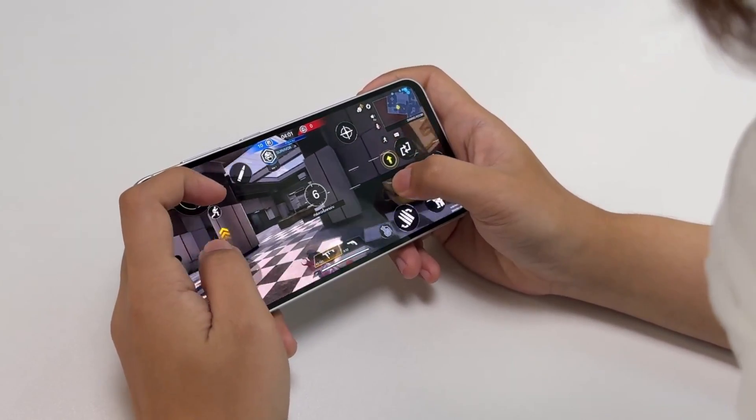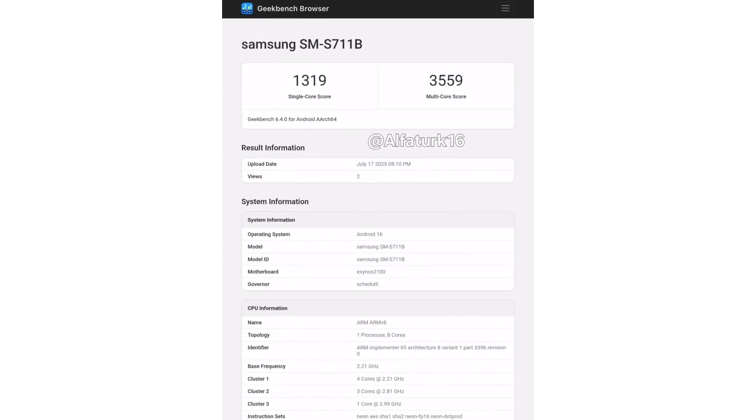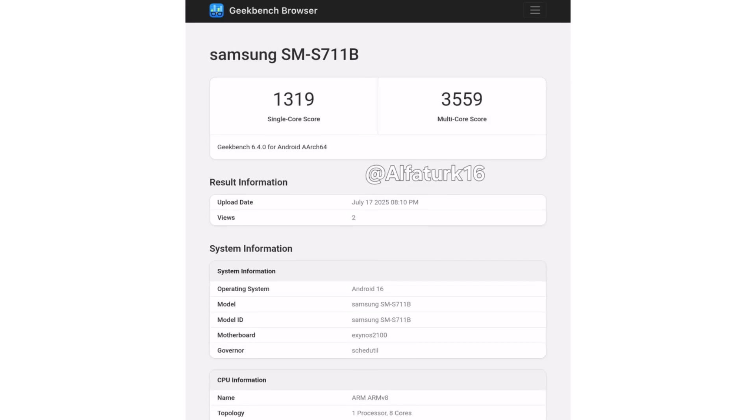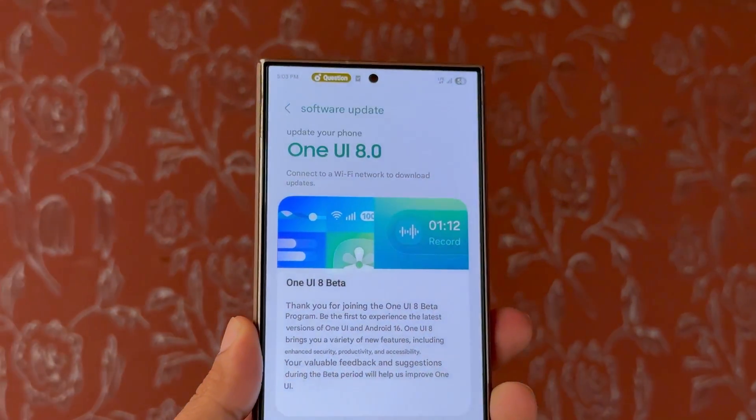When compared to the Galaxy S22 Ultra, the S23 Fan Edition scores slightly lower. Still, the numbers show solid and reliable performance.